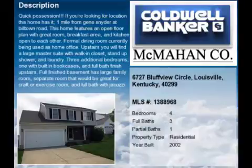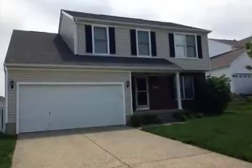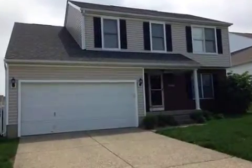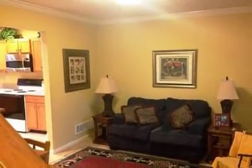This property is a four-bedroom, three full baths, and one-half bath, traditional-style home. This property is listed for $224,900.